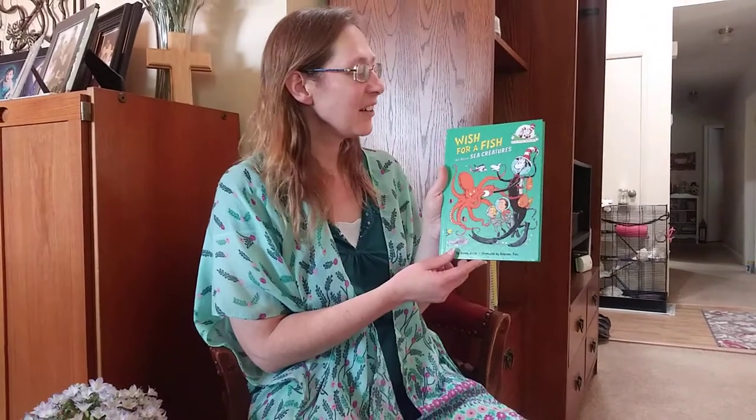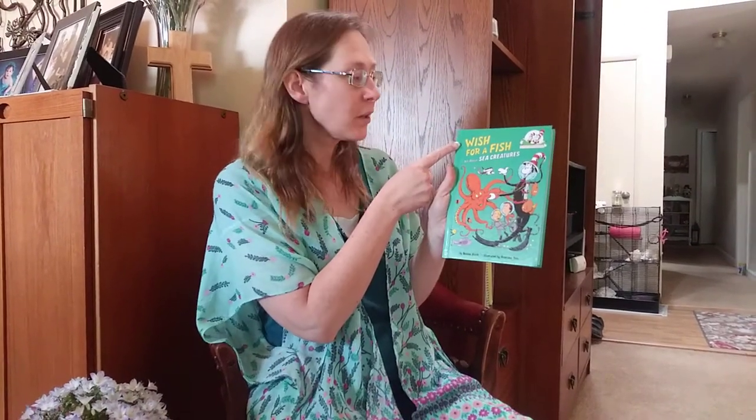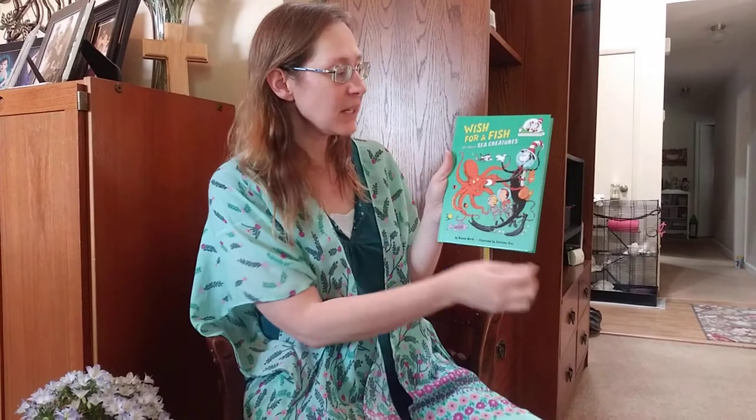Hello kids, Miss Hannah here. Today we're going to read Wish for a Fish, all about sea creatures.